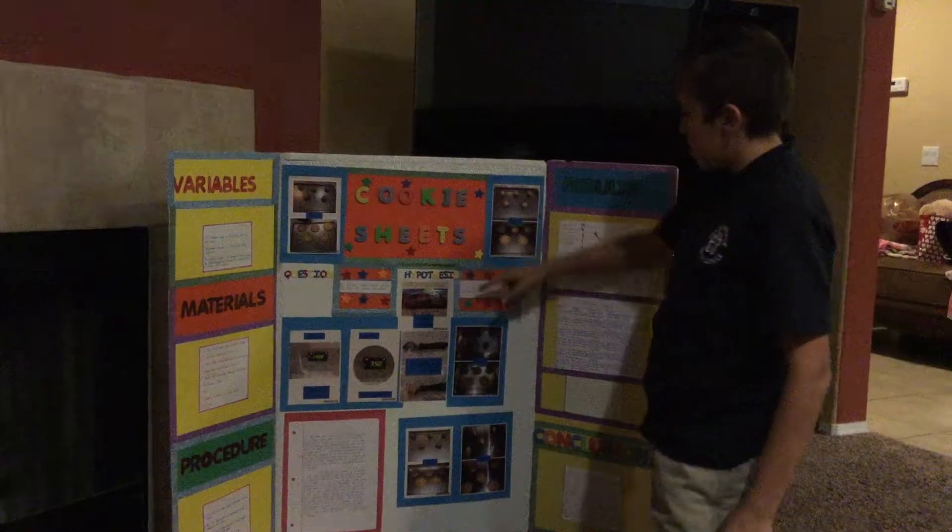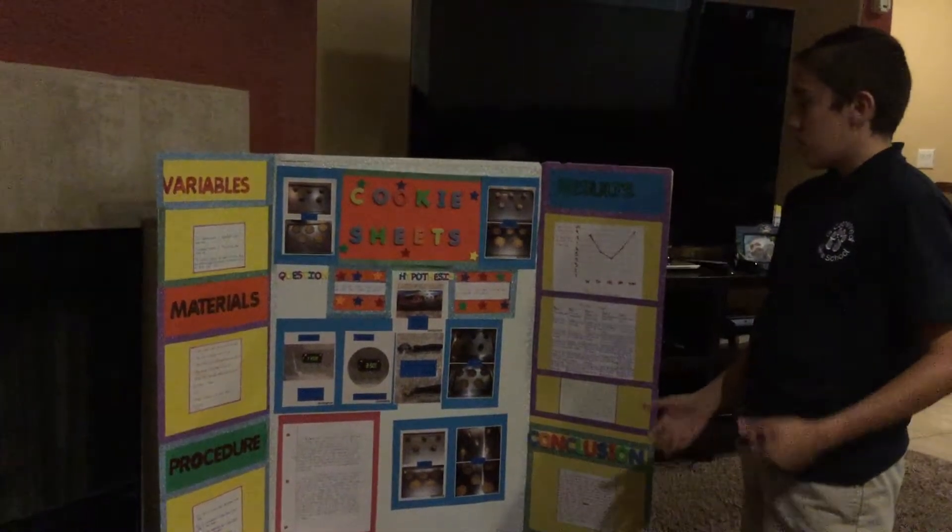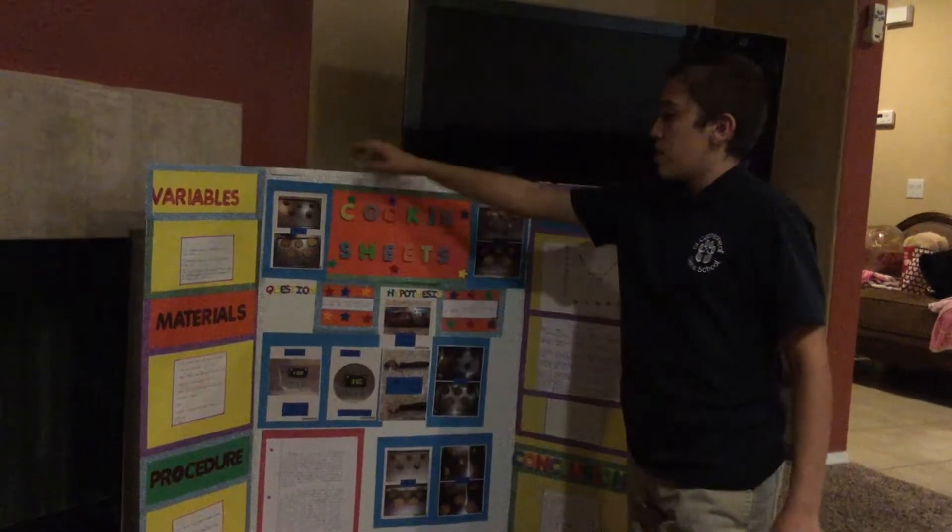Hi, this is my science experiment. It's based on cookie sheets. The question is: do thicker cookie sheets affect the way that the cookies are baked?